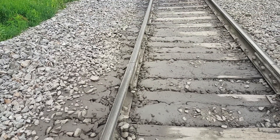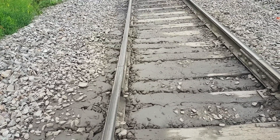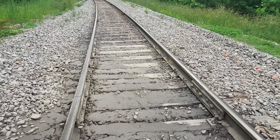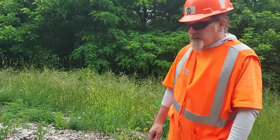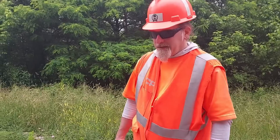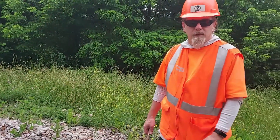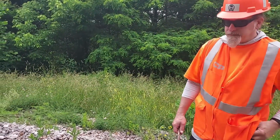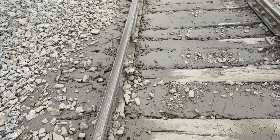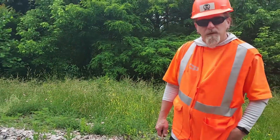Well, hello, welcome to another edition of That's Railroad, where we bring the railroad to you. This is the third video in this three-part series. We have Steve McCarthy here from Canadian Pacific Railway, and he's going to talk about some things. Railroads have problems, and this is why we come out here and work. We've got some serious work to do here to get this fixed up. I'll turn it over to you, Steve.